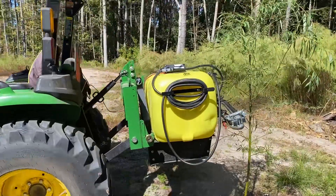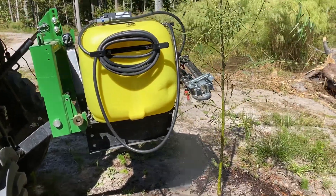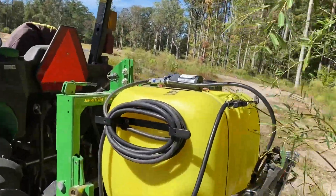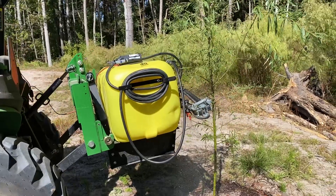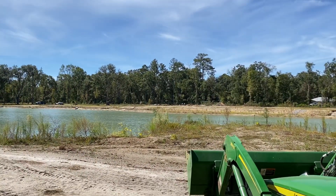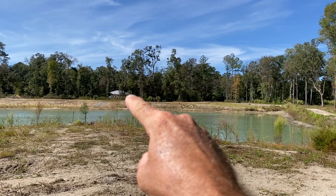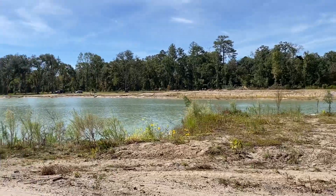What we bought for the tractor is this 45-gallon watering tank that quickly attaches to the back. It has a boom — which is what I'm using now to water the weeping willow — and a garden hose sprayer attachment with about 15 feet of hose so you can water plants individually. That's how we get to the back side of the property, because the closest water sources are back by the barn. Running a garden hose isn't an option out here.